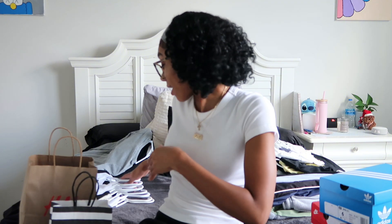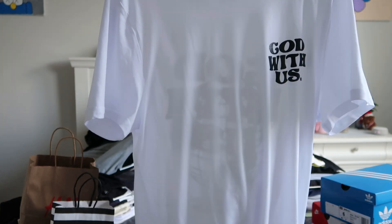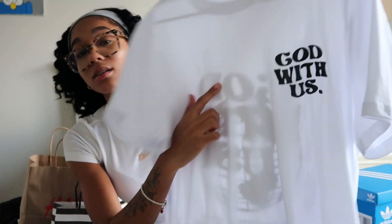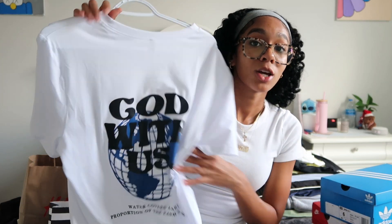Almost all the t-shirts I got from Shein are from the men's section — except for two. The first is a 'God Is With Us' shirt — this is the front — and the back has a graphic print. Really nice quality, not thin or brittle at all, and they're stretchy too.